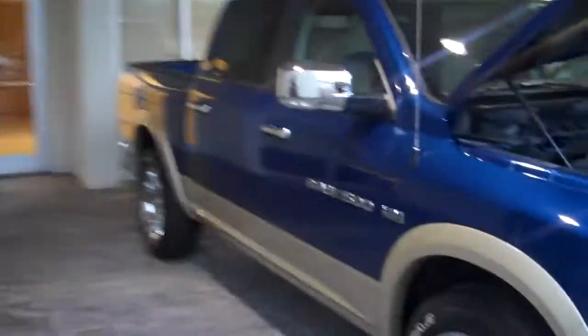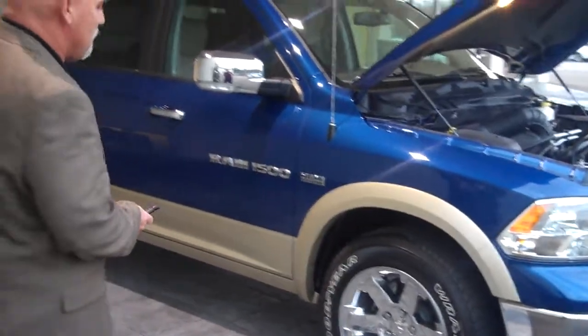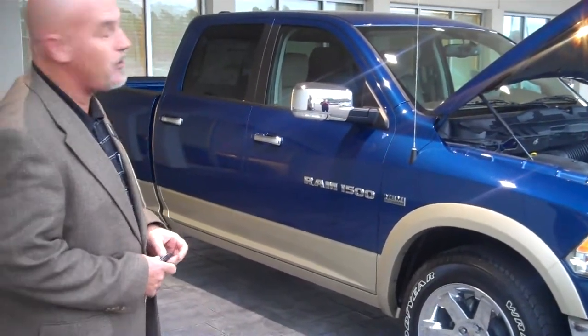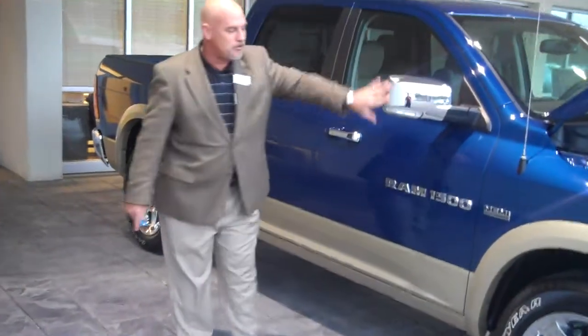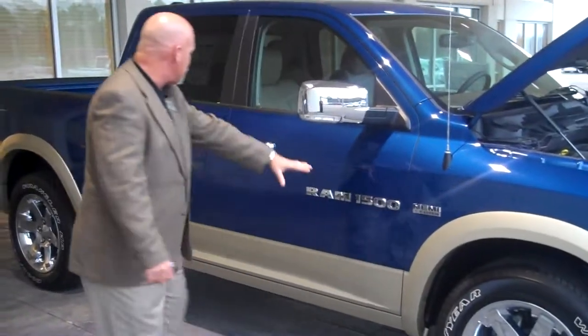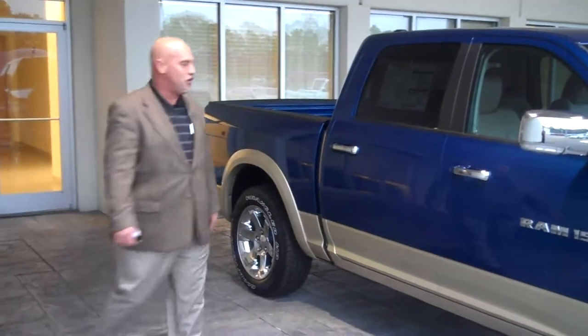Coming around here, Lexan covers. You've got 20-inch chrome-clad wheels with the largest, best-in-class disc brakes — four-wheel disc brakes with a four-channel analog braking system. Notice how they implemented the chrome bumper with the chrome windows, chrome wheels, chrome lettering, chrome handles, chrome bumper. Beautiful truck.